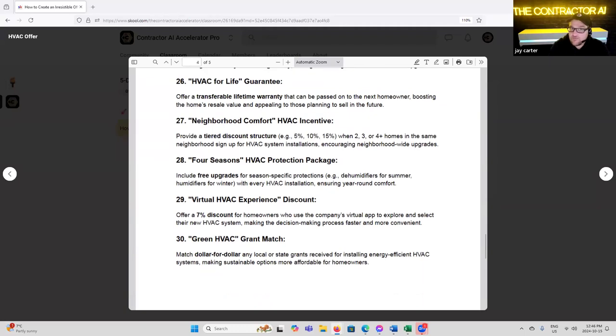'Neighborhood Comfort HVAC Incentives' — provide a tiered discount structure of 5, 10, and 15% when two, three, or four homes in the same neighborhood sign up for HVAC system installation, encouraging neighborhood-wide upgrades. This would work for anyone — homes in the same neighborhood are generally in the same condition, and even in commercial, buildings are roughly the same age. Offering that incentive is pretty clever for getting additional business in that area.